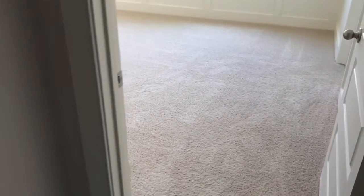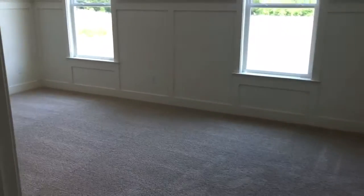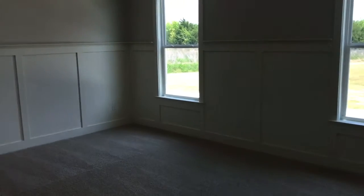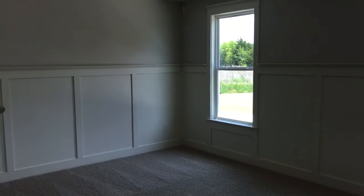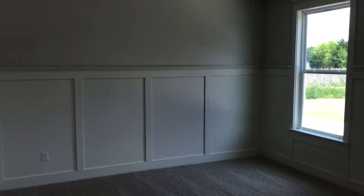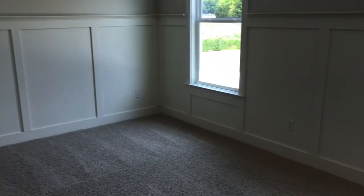Next we have the master bedroom. As you can see it does have carpet. Nice size master bedroom with large windows on the side. Two-tone walls — the bottom half of the wall has a different design from the top, which gives it more of a modern, updated feel.